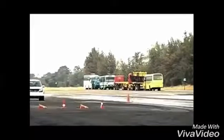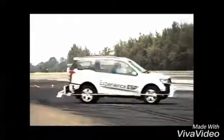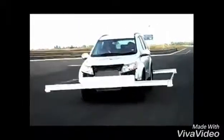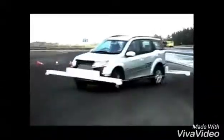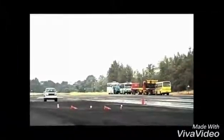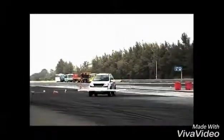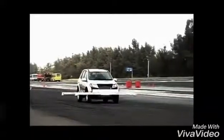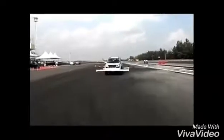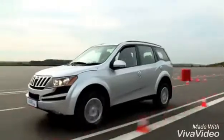Let's take a look at the demonstration of ESP on a test track. Here's an XUV 500 without ESP attempting to avoid a suddenly appearing obstacle — a common occurrence on Indian roads. For safety purposes, outriggers have been used. Now let's look at the same maneuver, but this time with ESP. ESP prevents skidding.